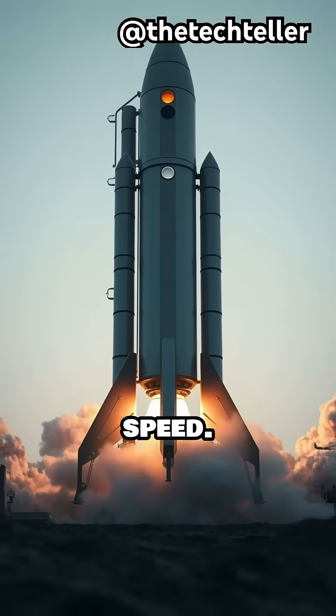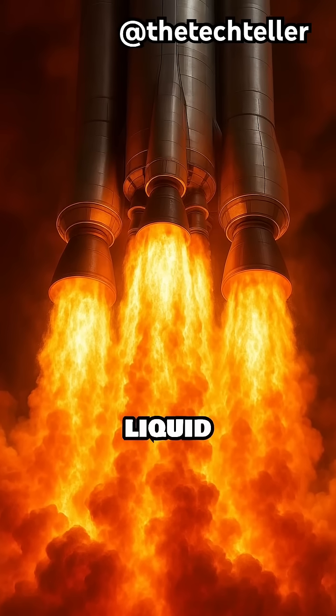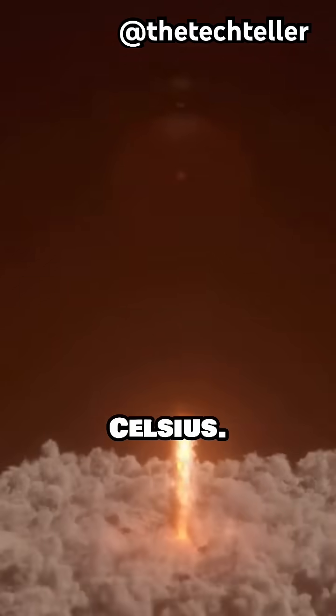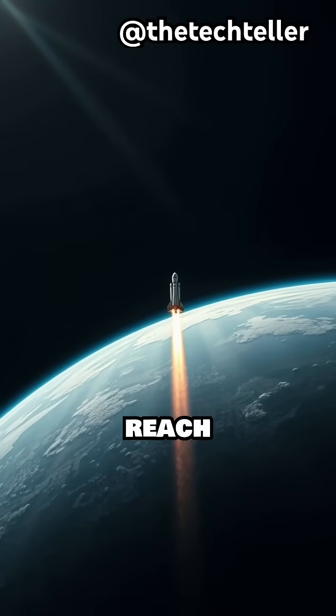Launching a rocket isn't just about speed. It's about perfectly choreographed physics pushing metal through the sky. The engines burn liquid fuel and oxidizer with such intensity, the exhaust reaches over 3,000 degrees Celsius. To escape Earth's gravity, a rocket must hit 28,000 kilometers per hour just to reach low orbit.